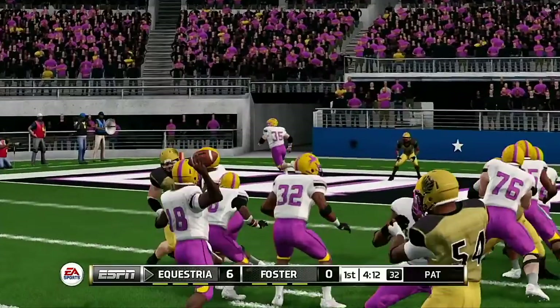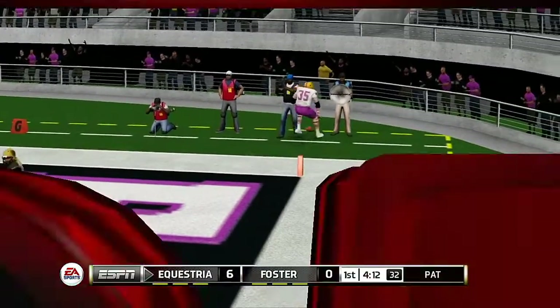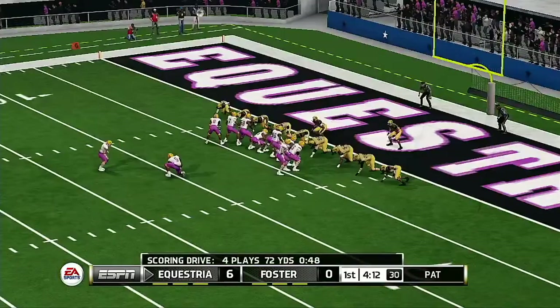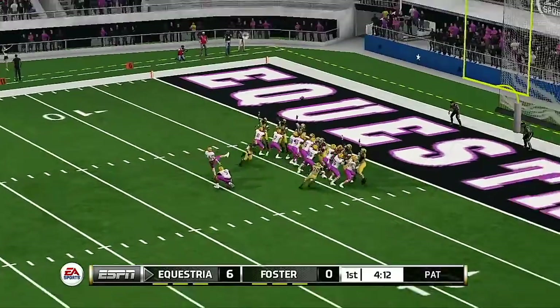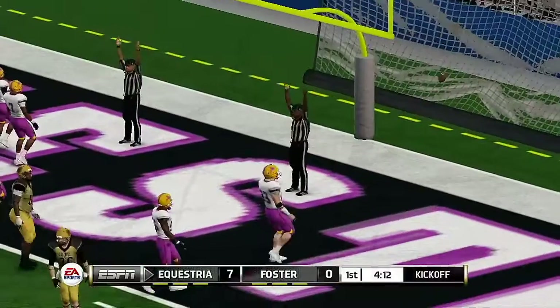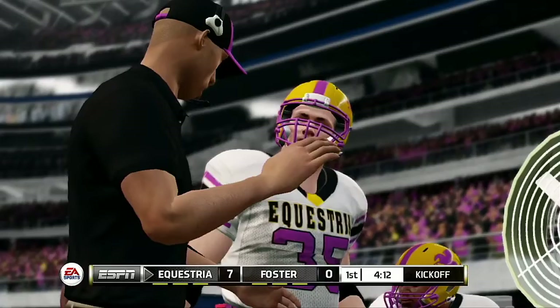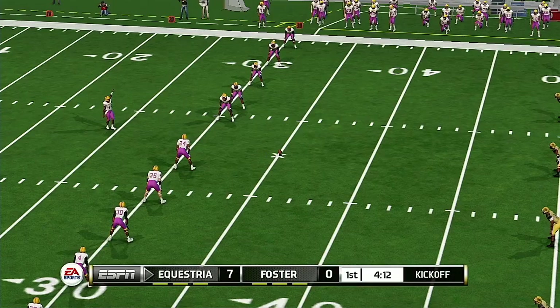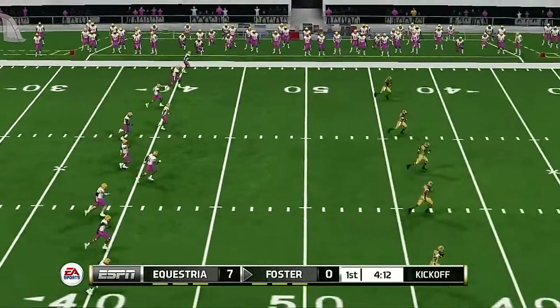A tremendous example of the type of chemistry that these two players enjoy. When a quarterback and a receiver are on the same page, good things tend to happen. He tacks on the extra point — a four-play, 75-yard drive — that's good for a touchdown. Right now this offense is hot, and they also took advantage of some mistakes by the defense. Score: 7-0.